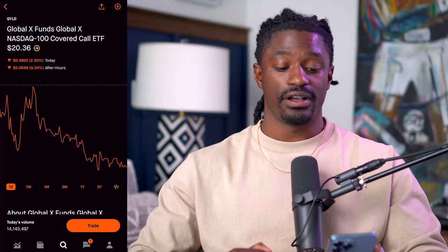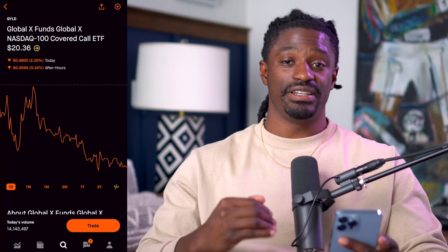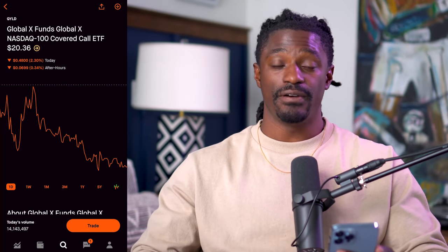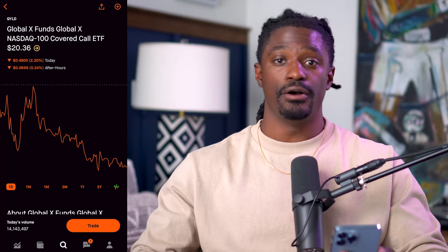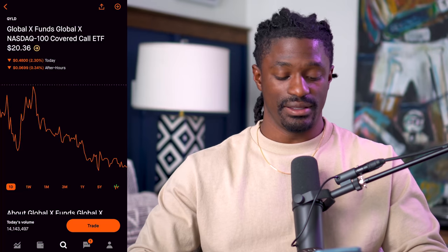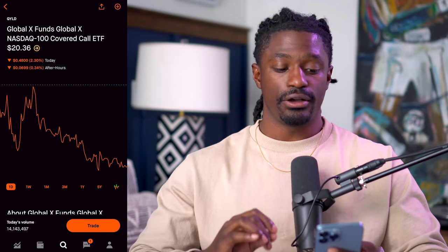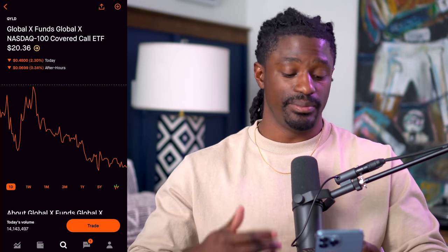It's the NASDAQ 100 Covered Call ETF. What that means is that other than just generating dividends from owning companies, they do monthly covered calls on the stocks inside their portfolio to generate more passive income. They do covered calls on positions inside their portfolio to generate passive income that can give you way more money than just dividends alone. Let me show you exactly how they do this inside their portfolio, so you can get a clearer understanding of how QYLD works.